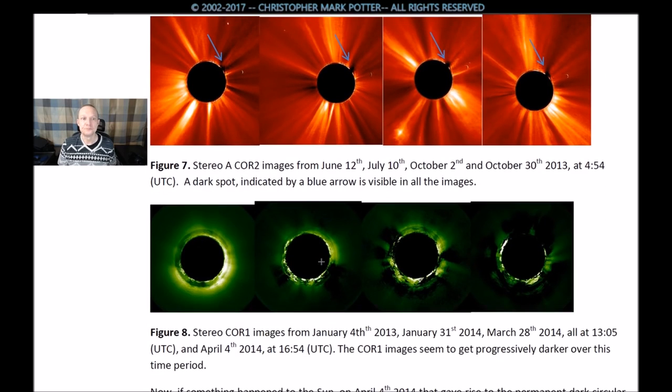Figure 7: Stereo A CORE 2 images from June 12, July 10, October 2, and October 30, 2013, at 4:54. A dark spot indicated by a blue arrow is visible in all images.